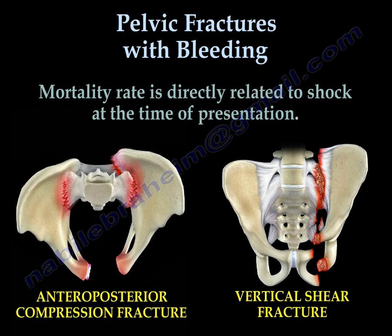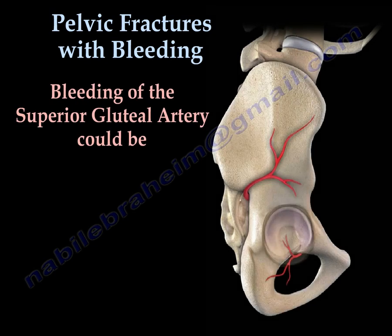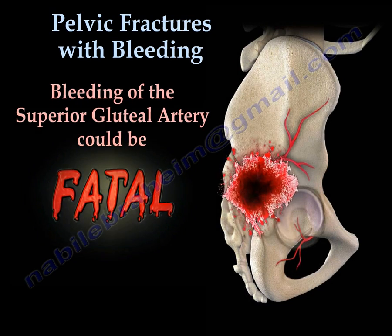The mortality rate is directly related to shock at the time of presentation. Bleeding from the superior gluteal artery may be fatal.